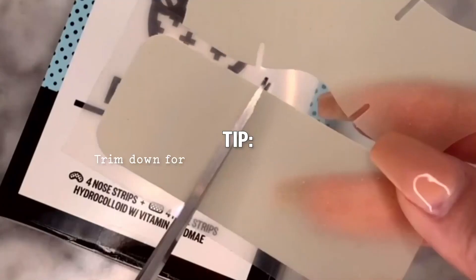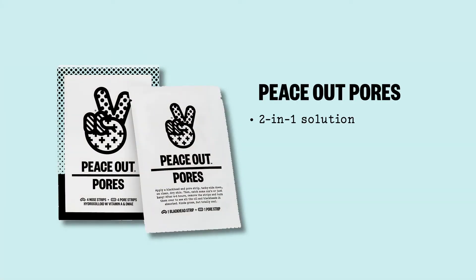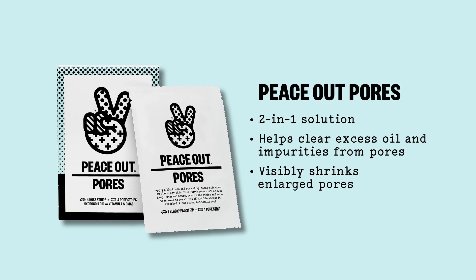Don't want to waste a full strip for smaller treatment areas? Trim it down to customize your treatment and revisit the remaining strip whenever you need. Peace Out Pores — the ultimate 2-in-1 solution for less visible, more refined looking pores.